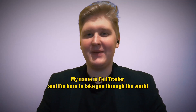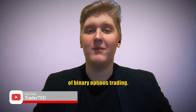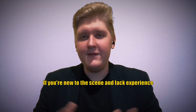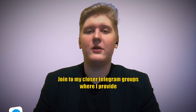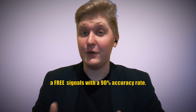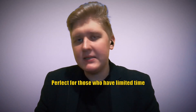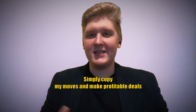Greetings, hello traders! My name is Ted Trader and I'm here to guide you through the world of binary options trading. I'll be sharing the most effective and profitable strategies to help you succeed. If you're new to the scene or want experience, join my Telegram groups where I provide free signals with a 90% accuracy rate. Social trading is also an option, perfect for those who have limited time and can't constantly monitor their trades — simply copy my moves.